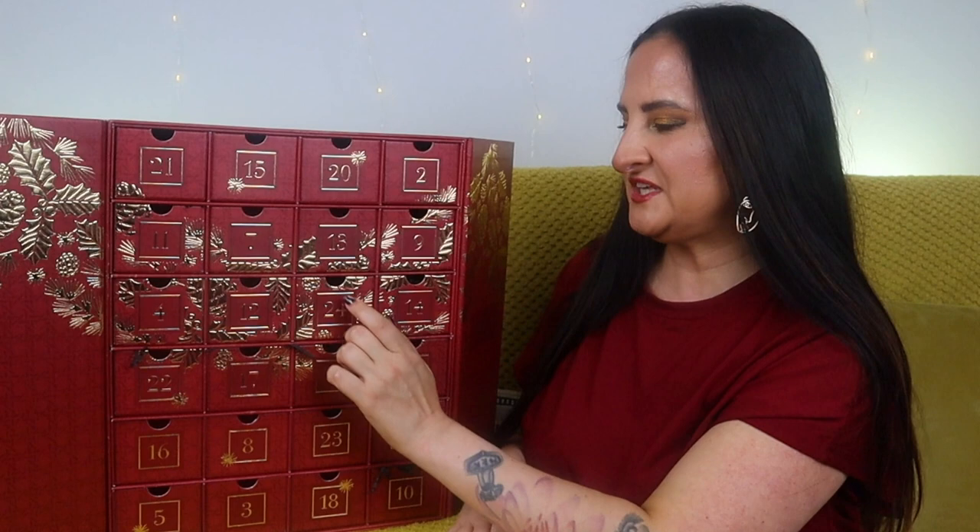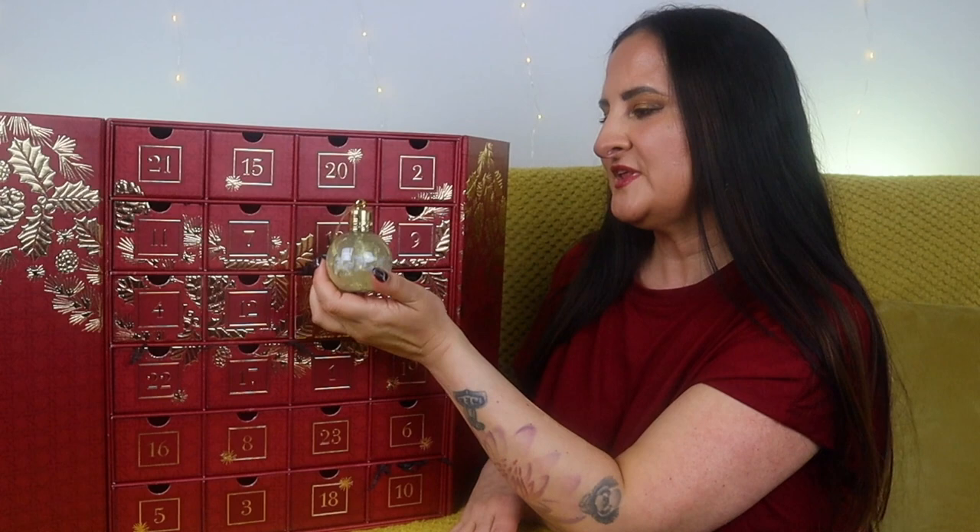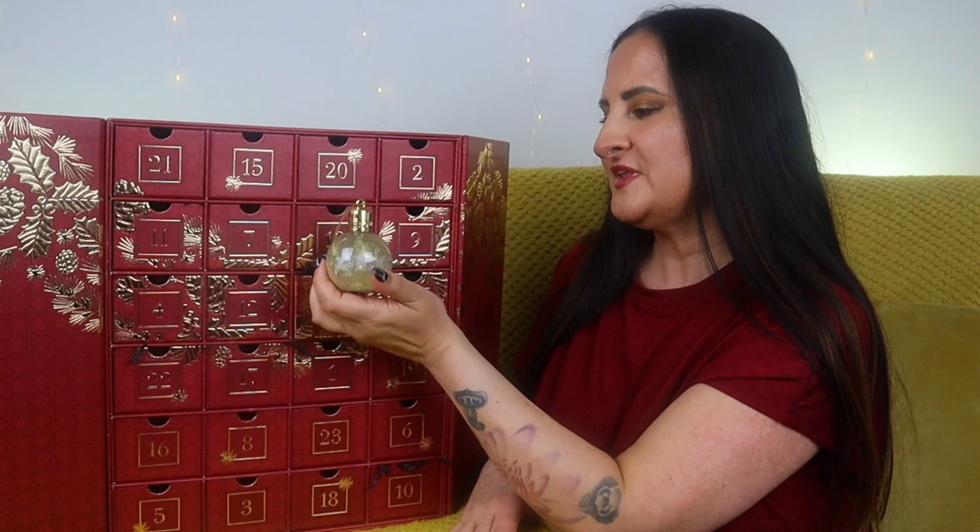Day twenty-four, Christmas Eve — our last day. We have another bubble bath, and this one is Vintage with Elderflowers. It's not a new fragrance; it's been a returning one. It's a very pleasant fragrance. I'm not sure I'd describe it as specifically Christmassy — it's more of an all-year-rounder. It also makes a perfect stocking filler if you'd like to share products from this advent calendar.